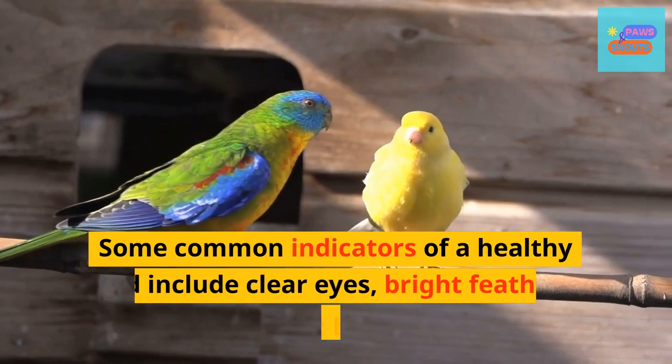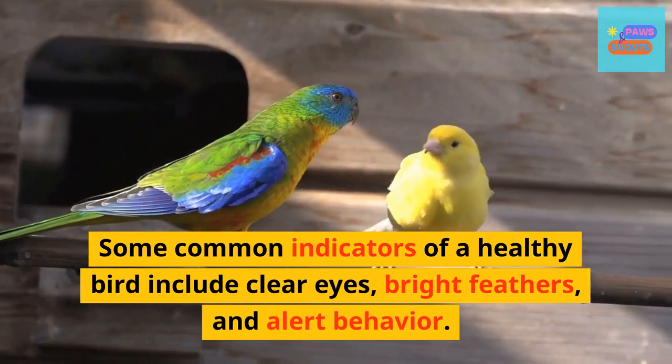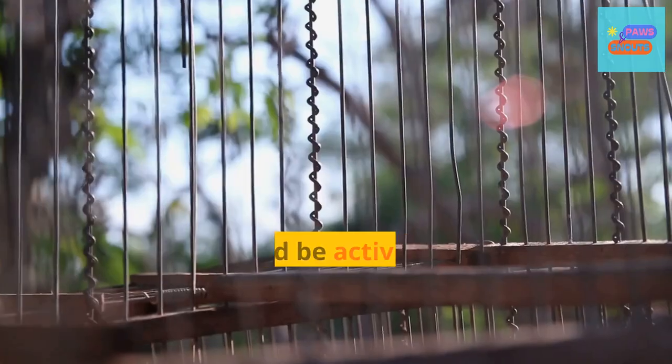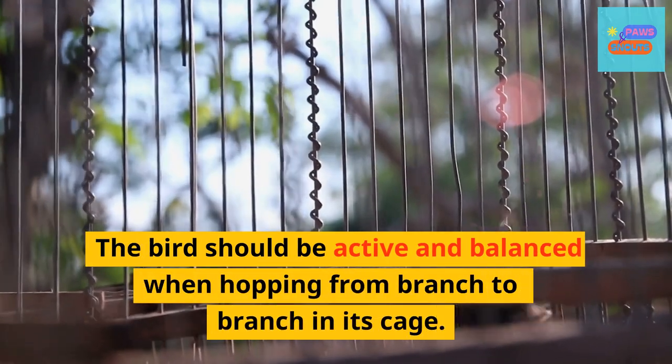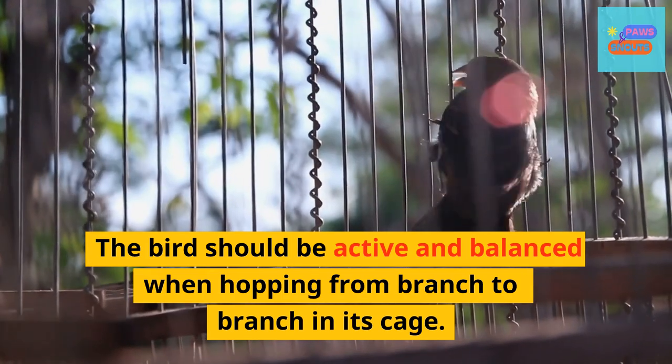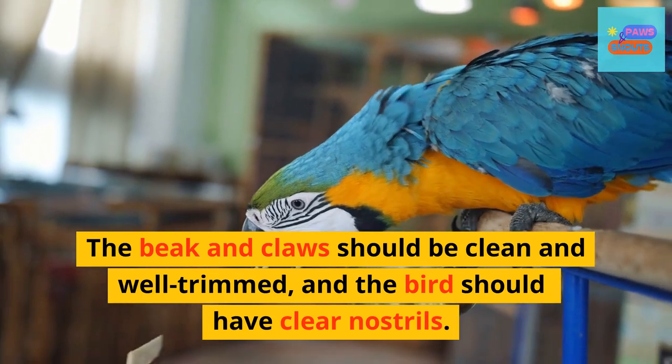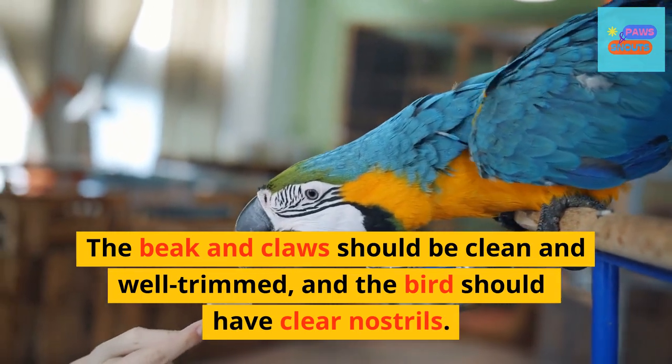Some common indicators of a healthy bird include clear eyes, bright feathers, and alert behavior. The bird should be active and balanced when hopping from branch to branch in its cage. The beak and claws should be clean and well-trimmed, and the bird should have clear nostrils.